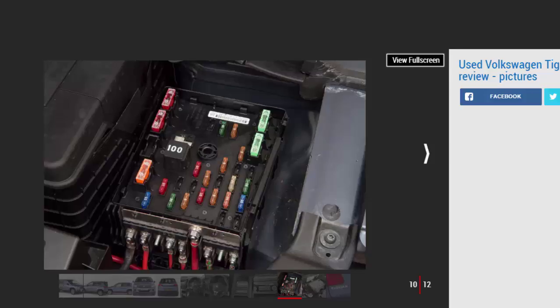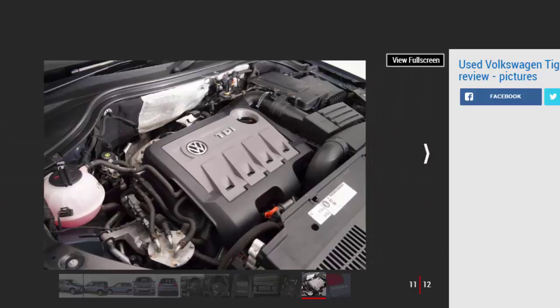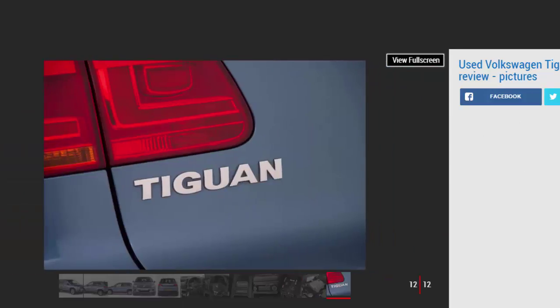The Skoda Yeti came first or second in the Driver Power survey five times in a row, making it a brilliant all-rounder, though it dropped to 16th in 2016. For value it's hard to beat the Ford Kuga, which is good to drive and in plentiful supply; the Mazda CX-5 shares these attributes. Also consider the Toyota RAV4, Honda CR-V, Kia Sportage, Nissan Qashqai, and Hyundai iX35.